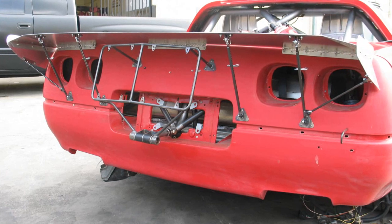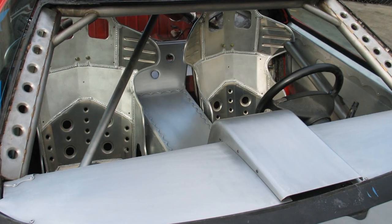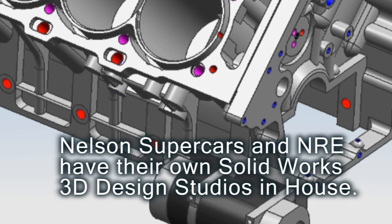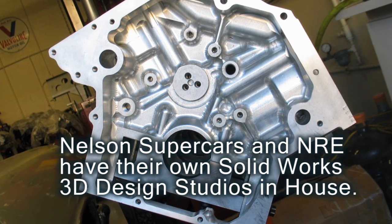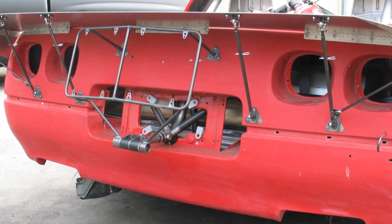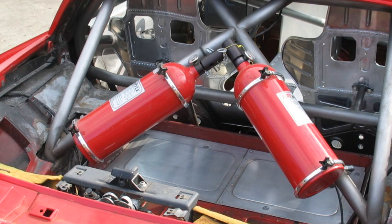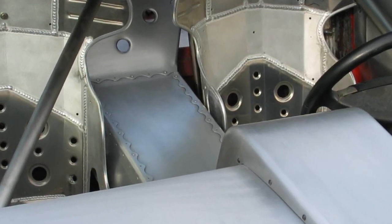This is a 1991 Corvette ZR1 that we've done all sorts of special stuff to. We've made our own 32-valve all-billet small block for it. We've done a custom dash, all aluminum, fully caged it, legal for Bonneville. It's got dual parachutes, custom wiring — basically all the craziness. This is going to be a fun project you'll see on the videos probably within a year or so.